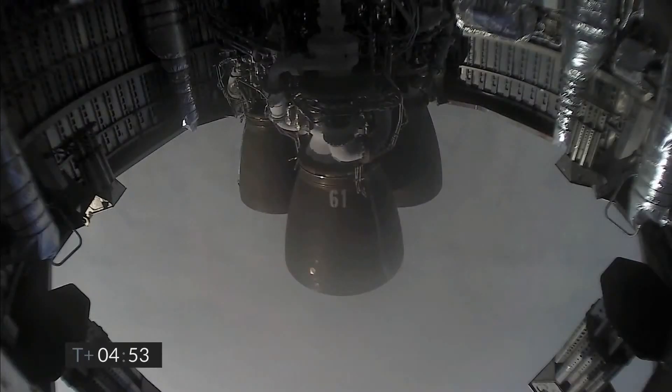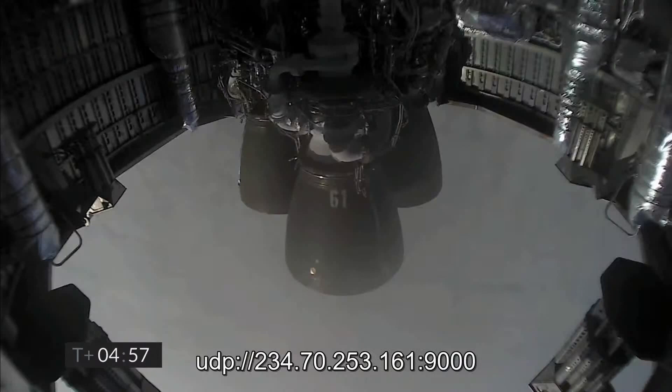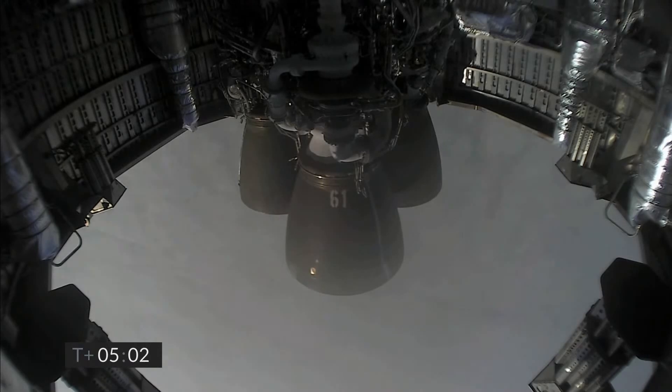A reminder of the phase coming up: as we get ready for landing, we will light three Raptor engines, flip the vehicle from horizontal to vertical. If things look good, we will shut down one Raptor engine and then possibly a second one, and land on a single engine in the landing zone.